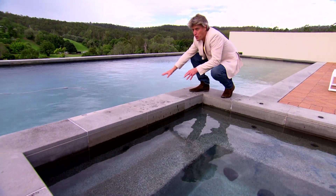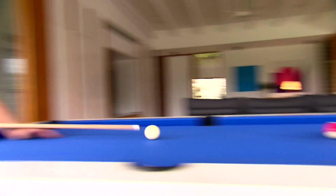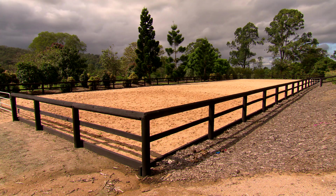A 20-metre pool and spa — and that's really warm. An outdoor pool room. And every home in the country comes with its own horses, stables, and equestrian arena.